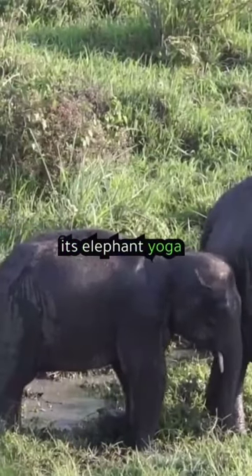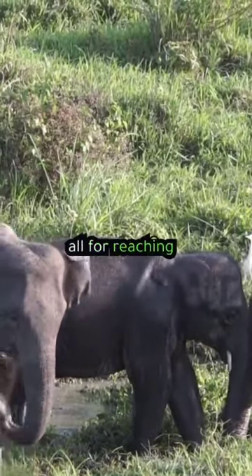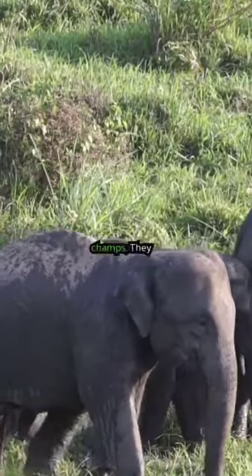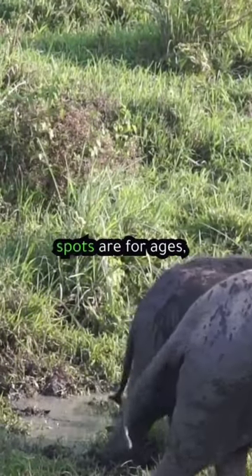Next, it's elephant yoga time. These big fellas can stretch and bend like pros, all for reaching tasty treats. Memory alert — elephants are memory champs. They remember friends, enemies, and even where the best water spots are for ages.